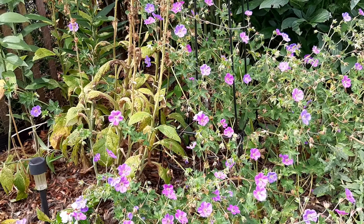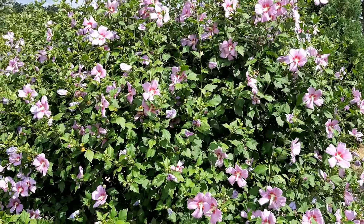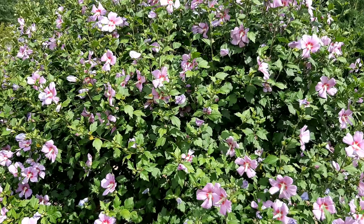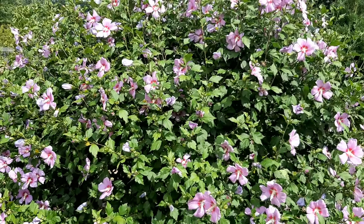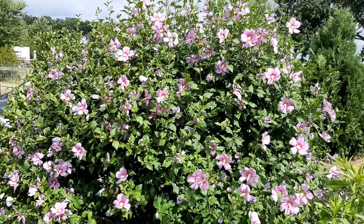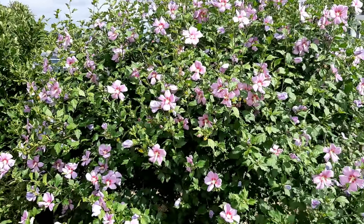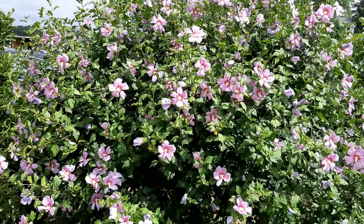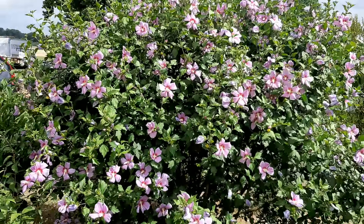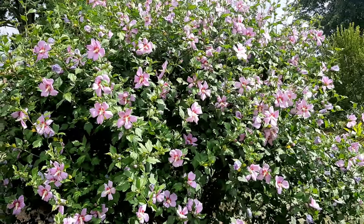I expected it to wilt and it didn't, so this is another good performer to consider. Here is rose of sharon — I don't remember the cultivar, I think it has 'blue' in the name — but this just loves the heat. In fact it doesn't bloom until it gets really hot, and it thrives when it's hot and dry. It's going to bloom probably right through October and you can see it's full of flowers — very drought tolerant.